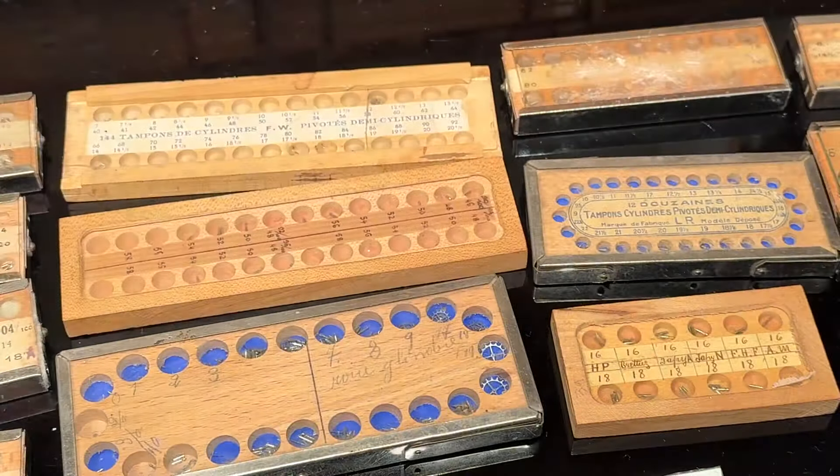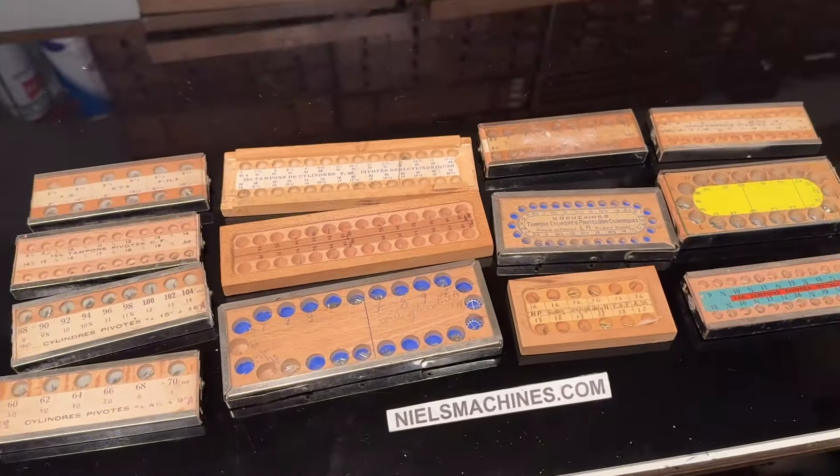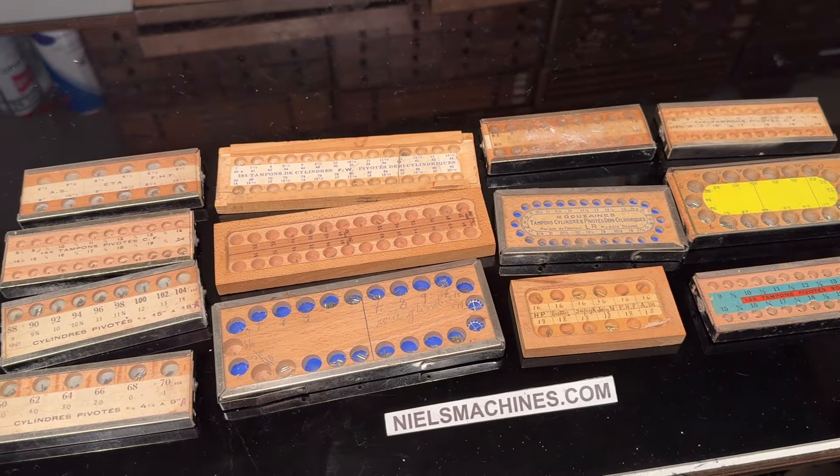Yeah, this is the collection. I hope somebody can use it. Thank you for watching.